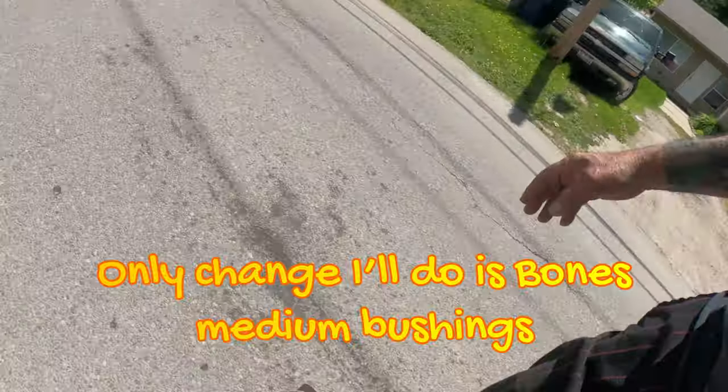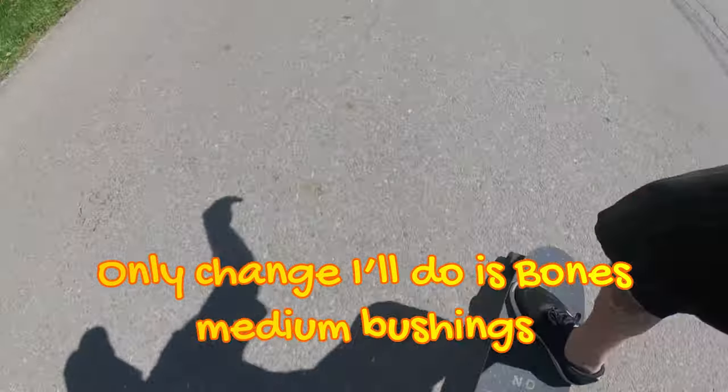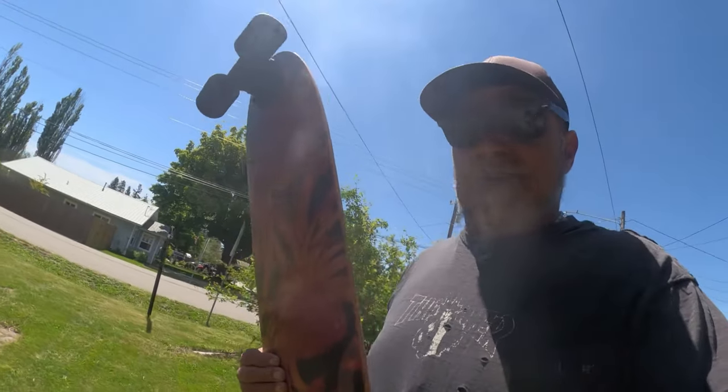Short of a little adjustment on the trucks for my own personal taste, I think this thing is going to be killer on the hill. I love these wheels — snappy feel. This will be good on the hills. Can't wait to get this one out there. Land Yachts Dodger — it's a gem. Get yourself one.